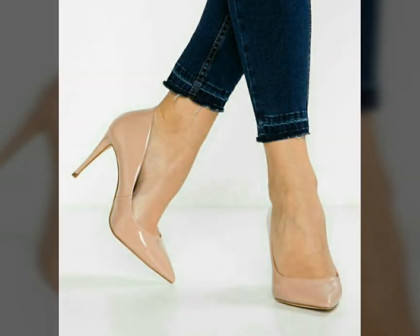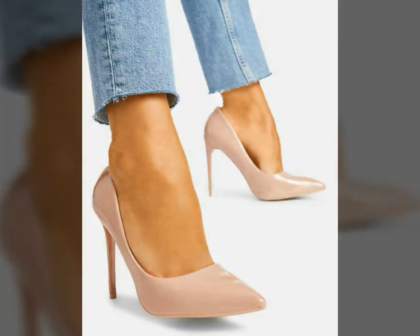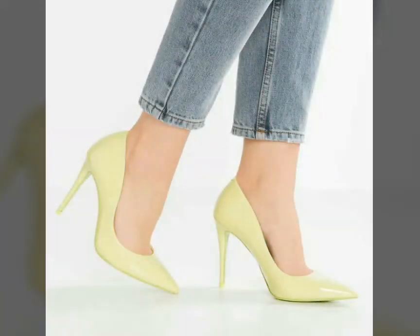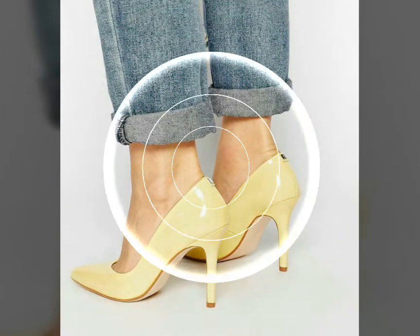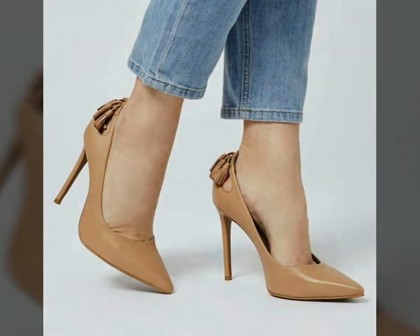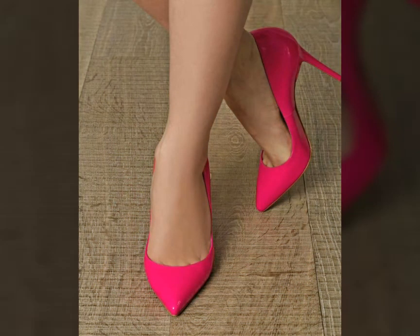Dear viewers, if you want to buy these beautiful and stylish pointy-toe stiletto high heel shoes, I will tell you the best websites. But before that, if you are visiting my channel for the first time, please subscribe, share, and like my videos. You can buy these shoes from www.amazon.com, www.tb.com, and www.aliexpress.com. By visiting these websites you will easily get all these pointy-toe stiletto high heel shoes at affordable prices. You can also buy them from your nearby markets.